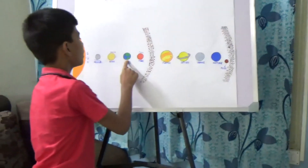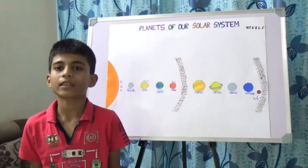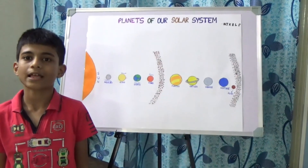Now let's come to Earth. Earth is the third planet from the sun. More than 70% of it is water. This planet supports life.